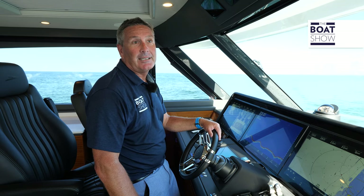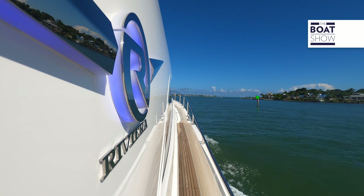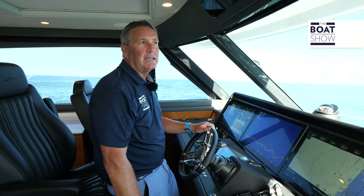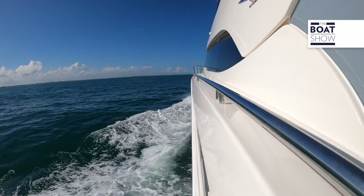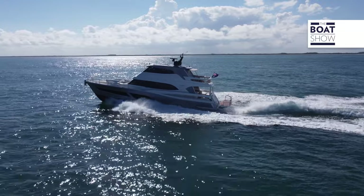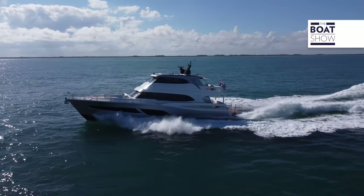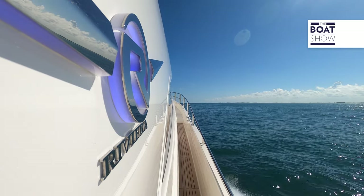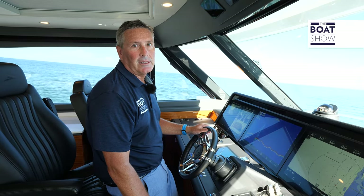The yacht is fitted with Humphree zero-speed stabilization fins on the bottom for a smooth ride underway. With rolling seas today, she gets up on plane comfortably. At around 18 knots and 2,000 RPM, the ride is nice and smooth. The big, robust hull built for the South Pacific handles the conditions effortlessly, dampening the ride with great visibility from the center-line helm.